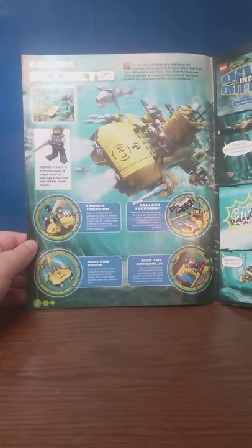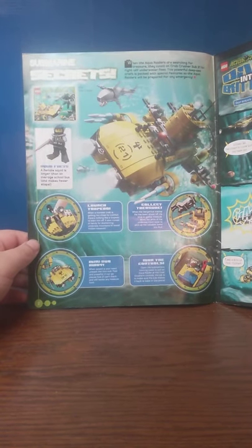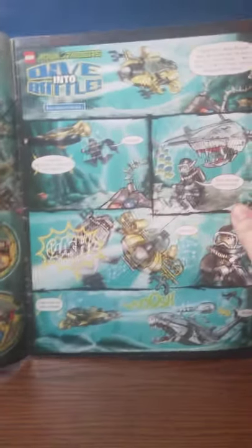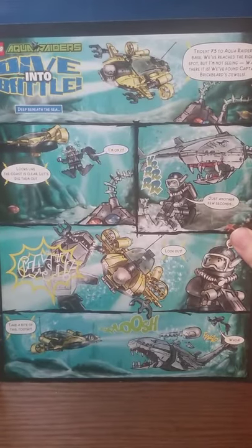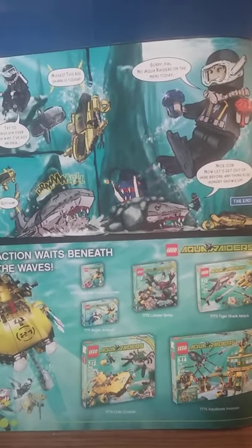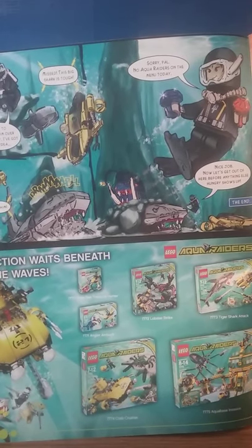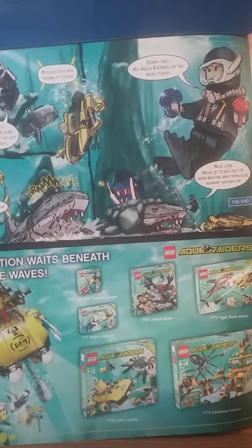You can launch torpedoes, collect treasure, it has a mini-sub, and an area to put the minifigure to control the vehicle. Now, if you want to read the comic, you can pause the video right there. The comic continues on the next page — pause the video if you want to read that. There are some advertisements underneath. I've never actually seen this theme before, to be honest — let me know your thoughts in the comment section.